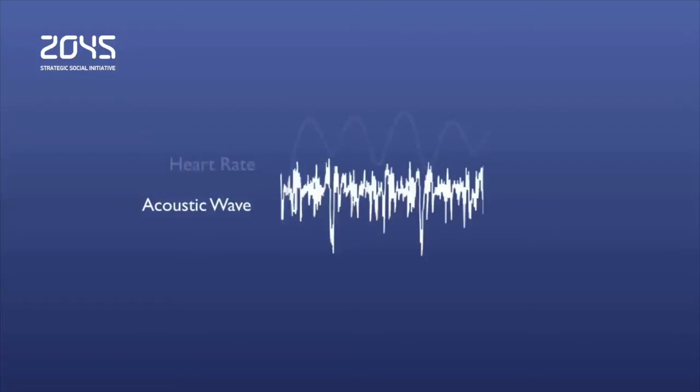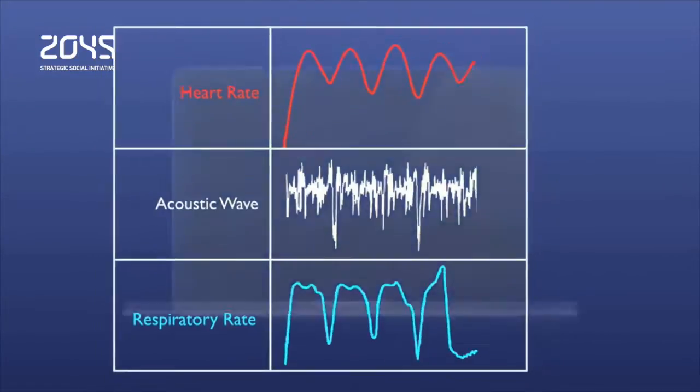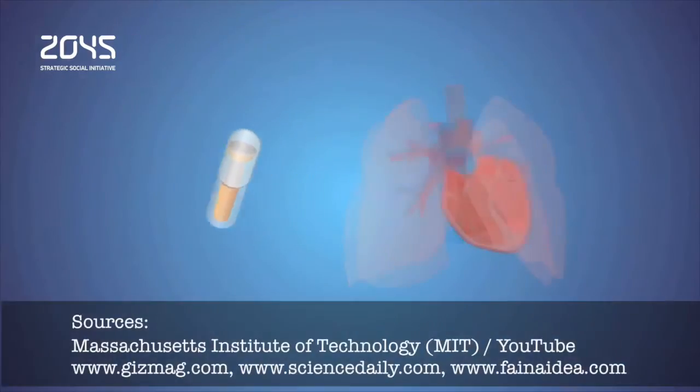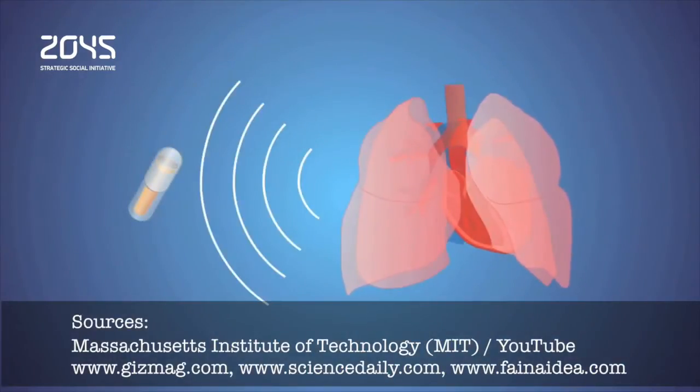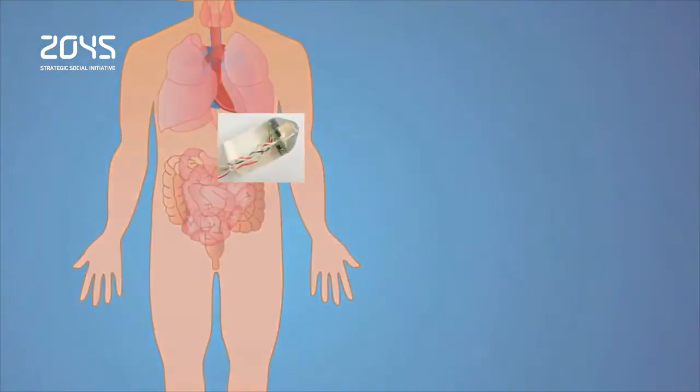The silicone pill also contains electronics to process the audio gathered, isolating the distinct sound waves of the heart and breathing both from each other and from the other background noises made by the body. It also sends wireless radio signals to an external receiver that must be within about 3 meters of the patient.